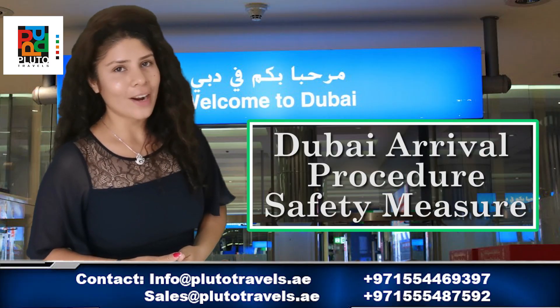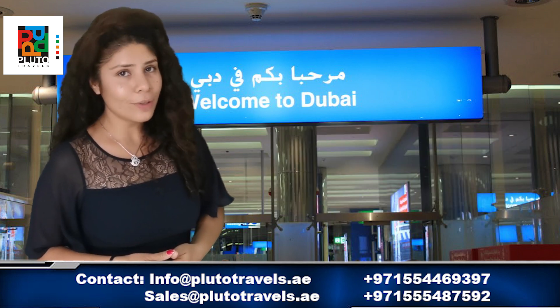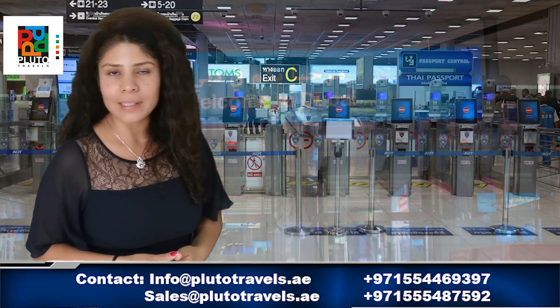What to expect when arriving at Dubai International Airport? Dubai is back on the tourism map with an increase in travellers.